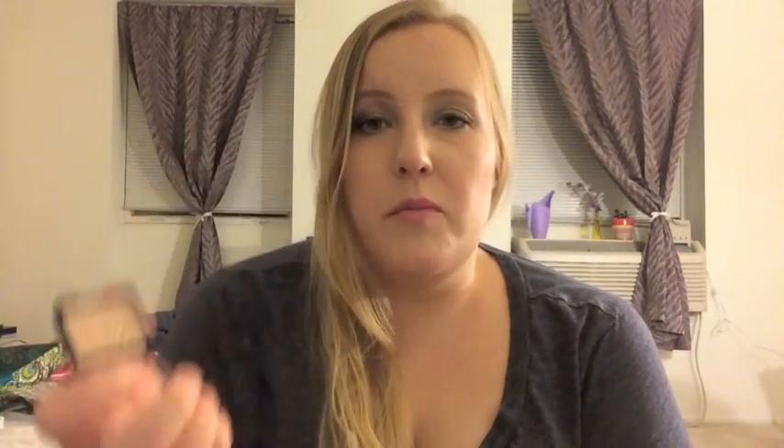Also from Wet n Wild is this Color Icon Single in Brulee. I've used up one of these before, but I haven't used this one at all. It's very similar to Blanc Type. I don't think I'll have any problems using it — I just want to make a bit more progress on my Naked 2 first before moving on to this one.